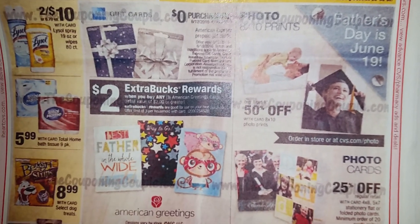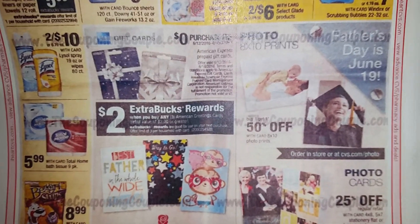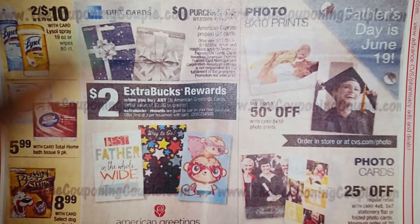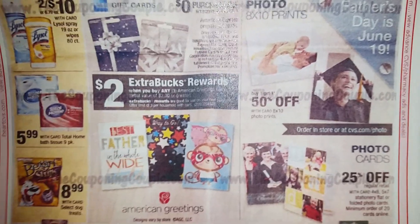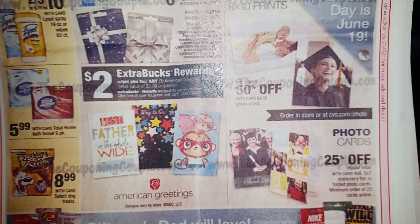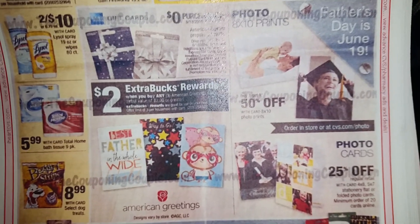It says American Greeting cards here, but I got this offline. My store has Hallmark, so your ad is probably based on which cards are sold at your store. My ad would probably say Hallmark while yours may say American Greeting and vice versa — this is just an ad I printed off some other website. So look at that coupon I told you to print off weeks ago from CVS.com and hopefully you can use it to purchase some Father's Day cards and get some freebies.